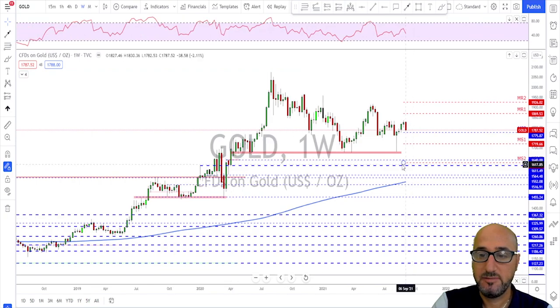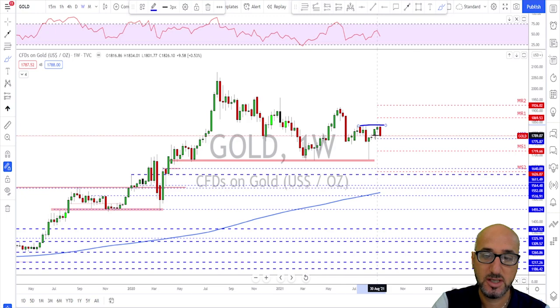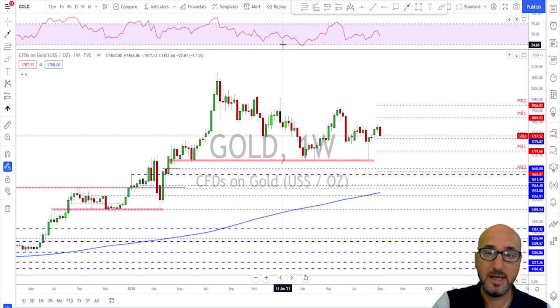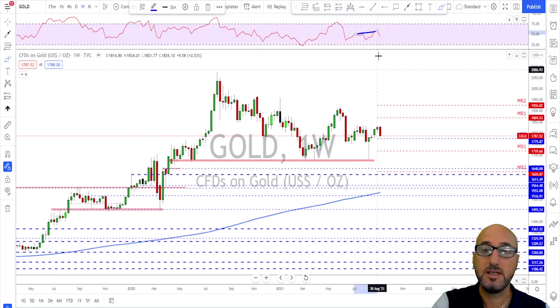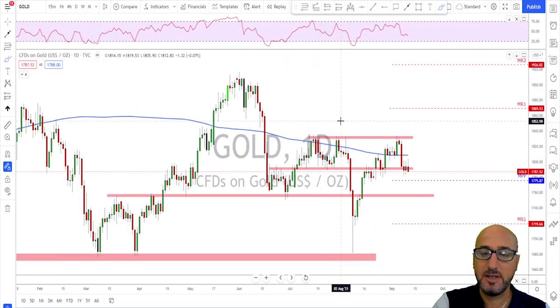Gold was bearish last week. Looking at the weekly time frame, gold never broke above the previous high — had trouble breaking above it. The week before was a spinning top indecision candle, and then we got the rejection. Last week we got a nice bearish engulfing candle to the downside, along with a huge hidden divergence on the RSI — RSI was higher but we had equal highs on price.